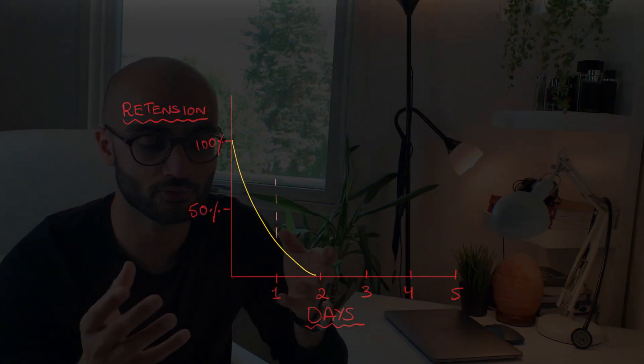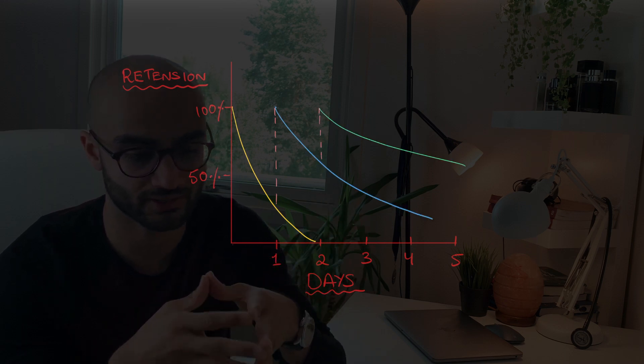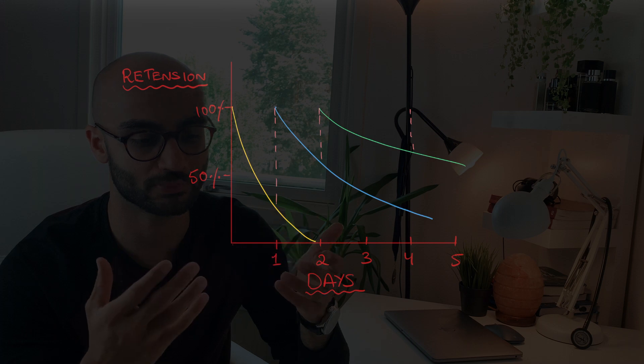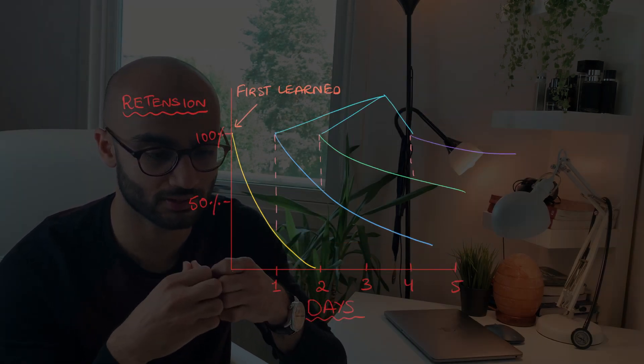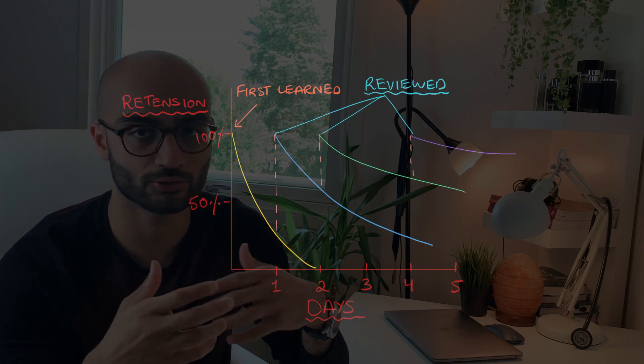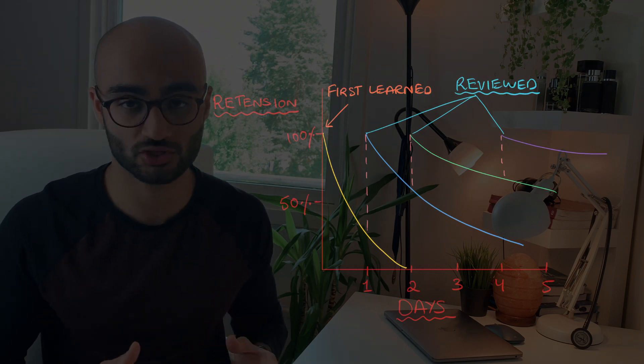Essentially, every time you revise the information it gets consolidated and optimized back to the peak point, then you start forgetting it again and it is time for another repetition. Keep repeating the process and over time the information gets completely consolidated in your long-term memory and it will take even longer to forget. For the best results, your initial revision should be made within days of learning the information, and then you can slowly start increasing the time interval between your revision sessions, because the decline in memory is fastest during the first few days of learning new information.